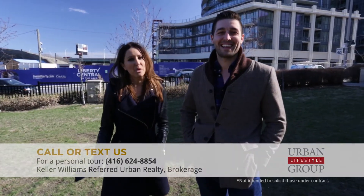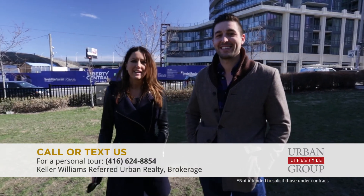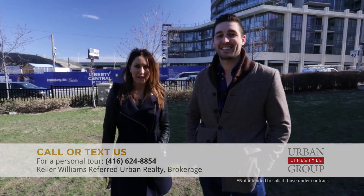When it comes to amenities this building has everything. Outdoor pool, outdoor pool lounge, games room, media room, fitness center, yoga studio, concierge — you name it, we've got it. We'd love to tell you more about this amazing penthouse listing. Call us or text us at 416-624-8854, Urban Lifestyle Group.